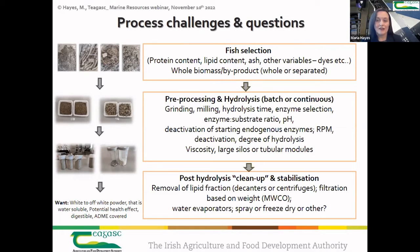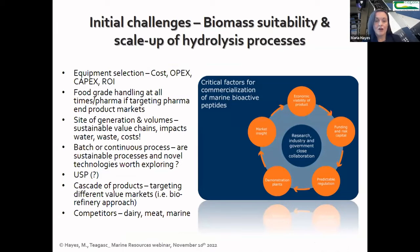The economics are very important — you have to be able to produce your product for less than you can sell it for. Other challenges include the cost of establishing a plant, complying with food-grade or feed-grade facility legislation, and considering the site and location of your processing plant due to cost and environmental impacts. You also have to decide whether to adopt a biorefinery approach to generate multiple ingredients from one co-product resource, determine your target markets, and consider competitors in the hydrolysate space — including dairy, meat, and other fisheries.